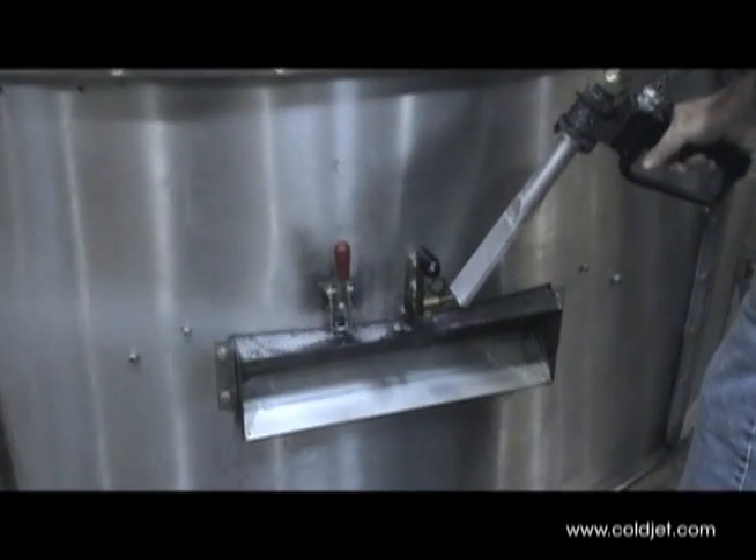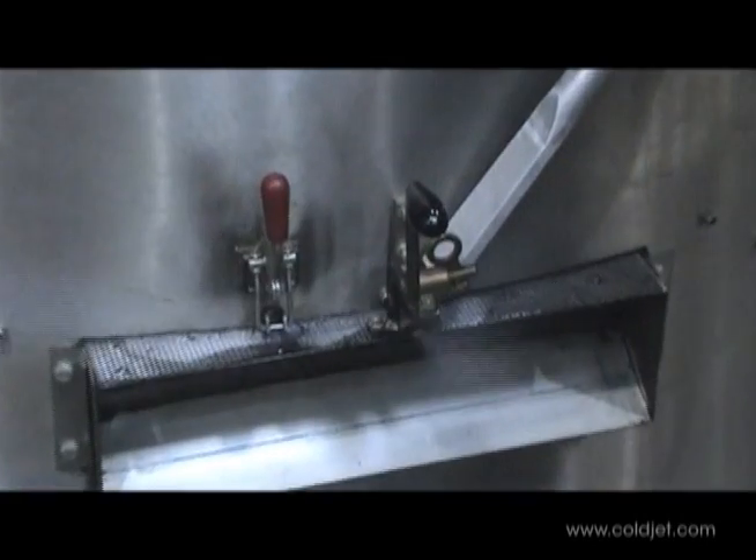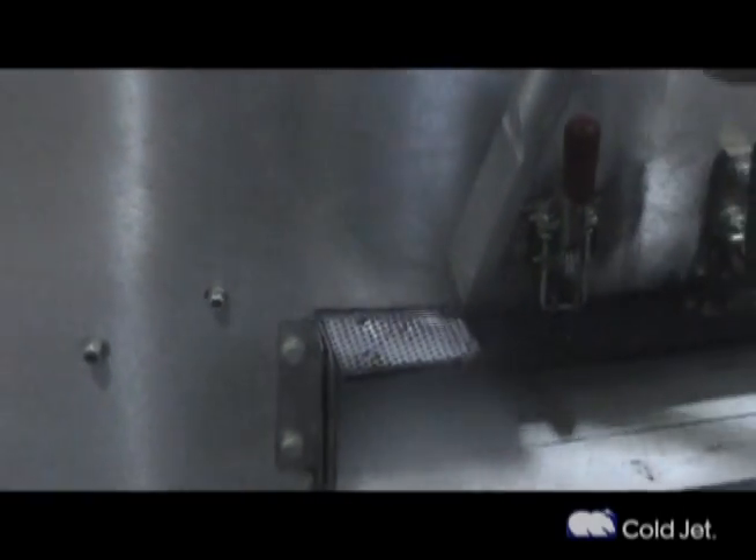Damian Gaitan, director of operations at Bimbo Bakery in San Francisco, reports that it previously took over 36 hours to clean their bagger machines. With cold jet dry ice blasting, it now takes less than 6 hours.